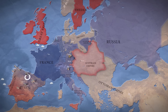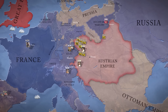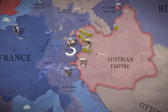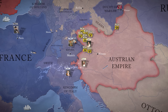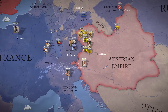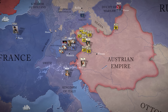Napoleon, warned by his spies that Austria was preparing for war, left Spain and raced back to Paris, arriving on the 24th of January, 1809. The French army in Germany, commanded by Marshal Berthier, would need urgent reinforcement. So Napoleon summoned units from Spain, called up young conscripts, and soldiers from his German allies in the Confederation of the Rhine. La Grande Armée was no longer the finely honed instrument of 1805, but with Napoleon at its head, it was still a formidable force.